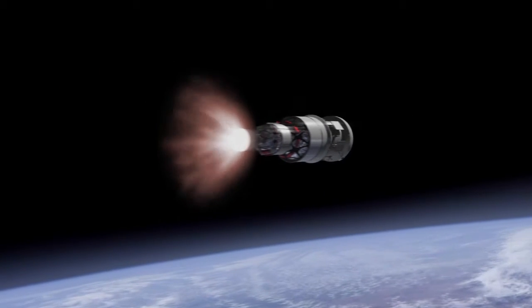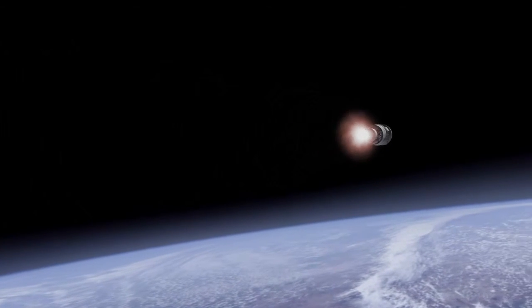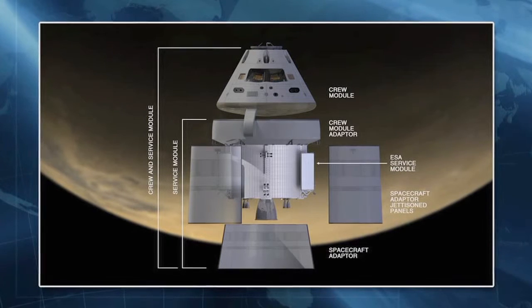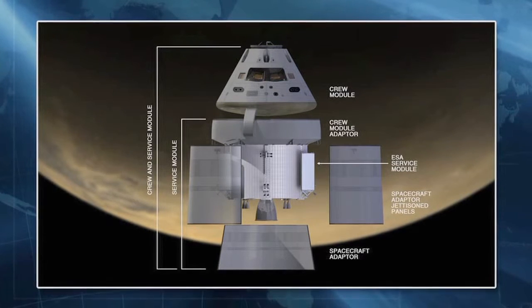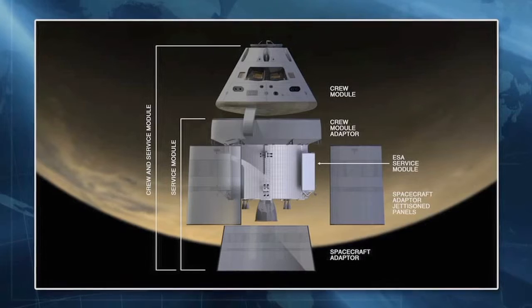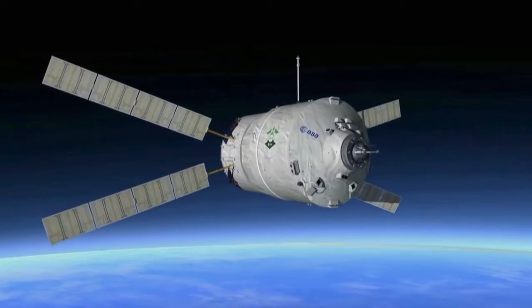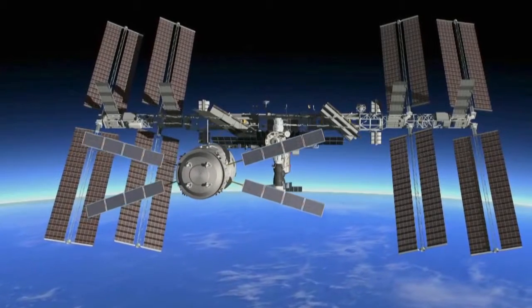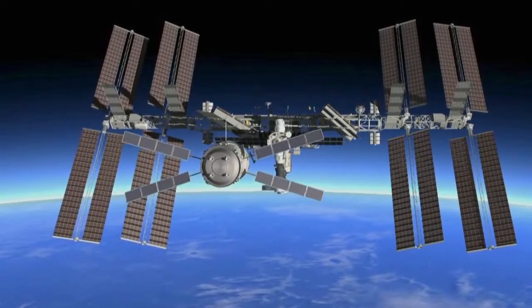That's where the analogy stops, because it also provides other services to the crew module: power, storage of consumables, and heat rejection. Many of these features are already built into the ATV propulsion module, so we are going to use a similar architecture and put together similar equipment.